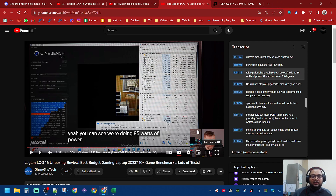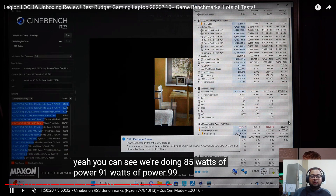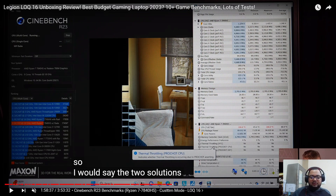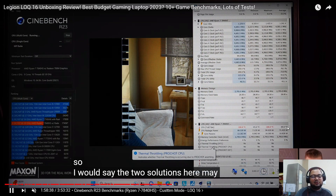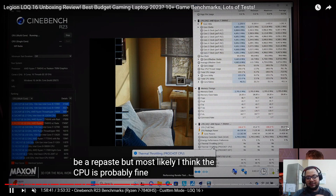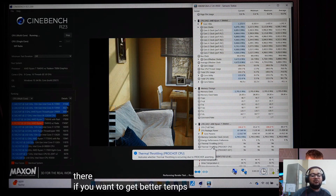The point is: how do you fix it? Most people wouldn't want to leave it like this. The two solutions are: first, a repaste — factory-applied thermal paste is not good, so you should repaste when you get the chance or ask customer care to do it. But in the meantime, the better solution is to limit the power going to the CPU.